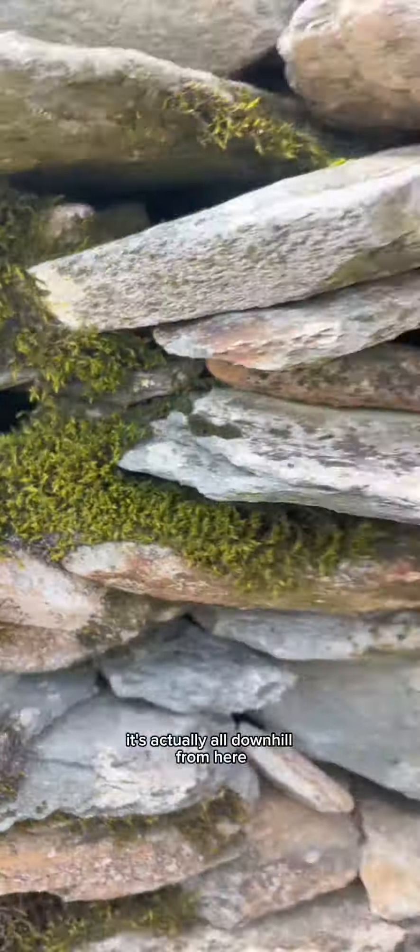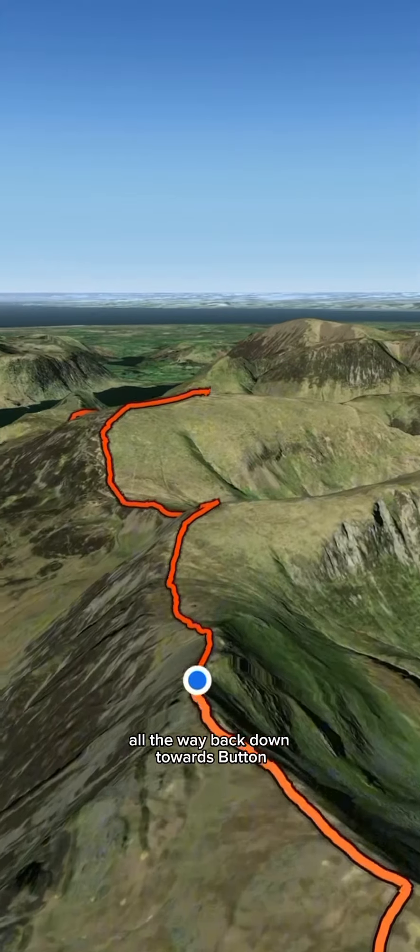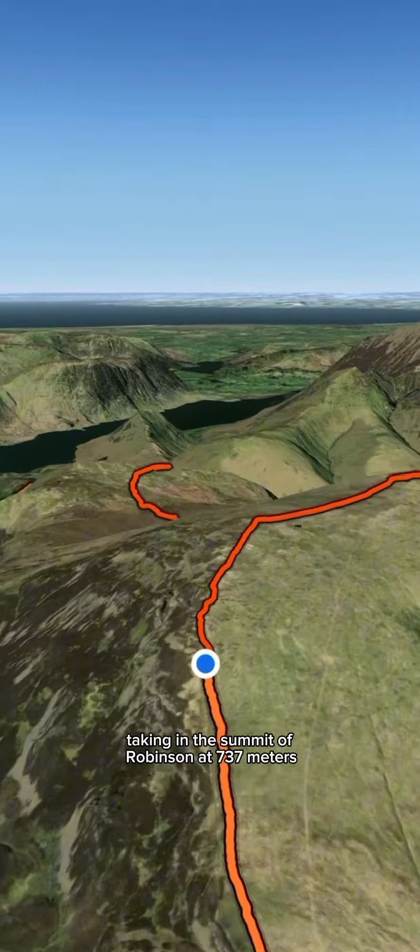Once you reach this point it's actually all downhill from here — sort of. It then follows Little Dale Edge all the way back down towards Buttermere, finally taking in the summit of Robinson at 737 metres.